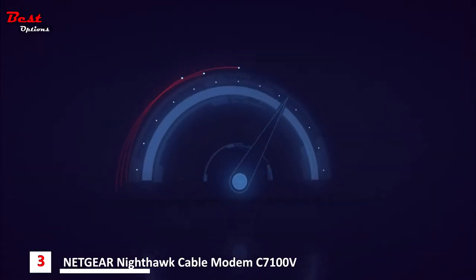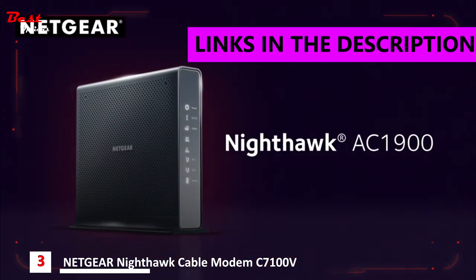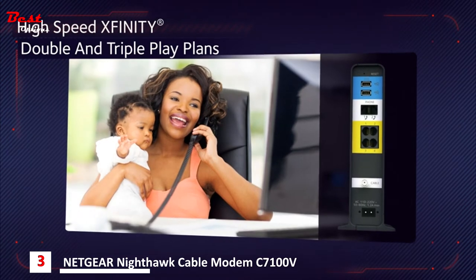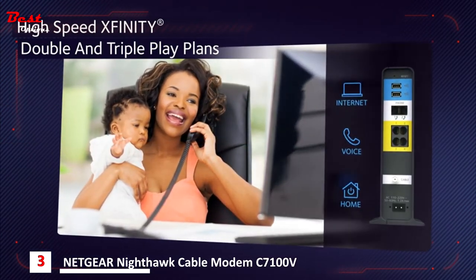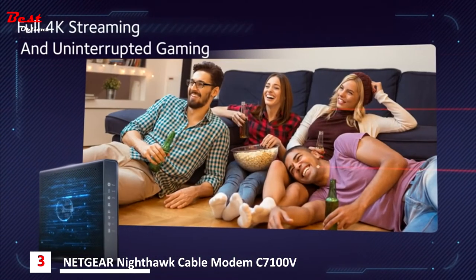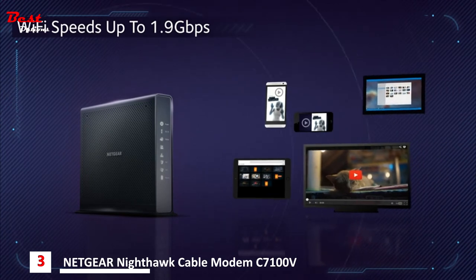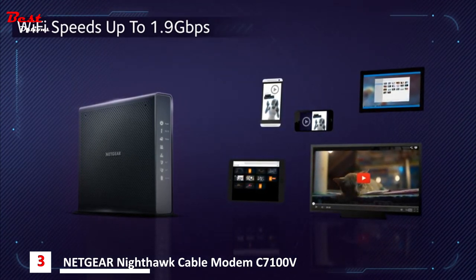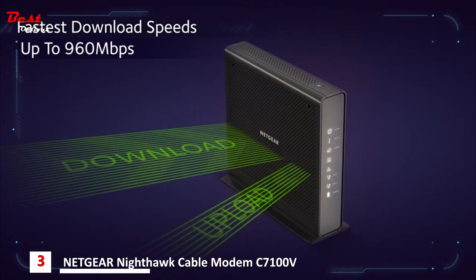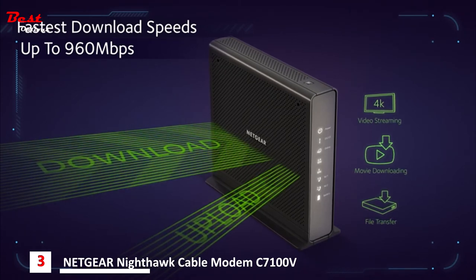Go full throttle and take full advantage of your Xfinity internet and voice service with the Nighthawk AC1900 Wi-Fi cable modem router. The absolute mandatory router if you demand high-speed Xfinity double and triple play plans. Combined 1.6 gigahertz processing power boosts performance for full 4K streaming and uninterrupted gaming, utilizing AC1900 Wi-Fi to maximize speeds up to 1.9 gigabits per second. Ensure uninterrupted HD video streaming with 24 by 8 channel bonding for fastest download speeds up to 960 megabits per second, even during peak hours.